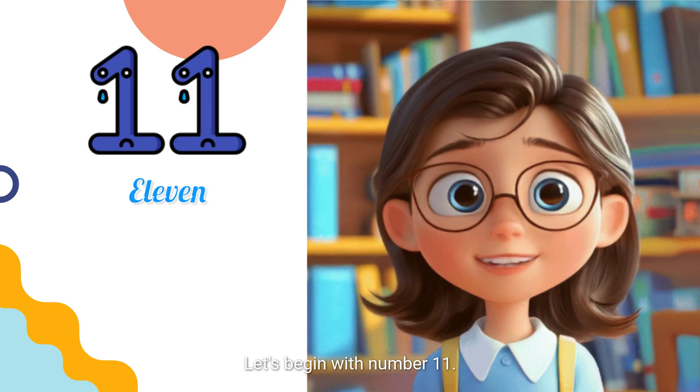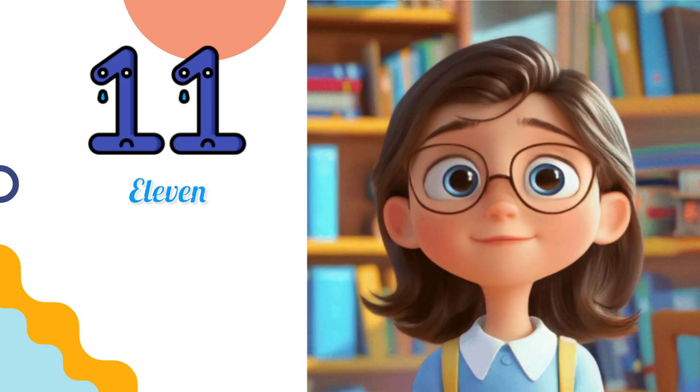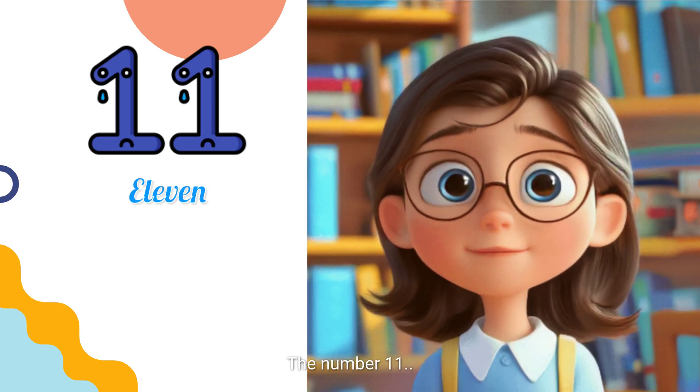Let's begin with number 11. After the number 10 comes... Great job! The number 11.